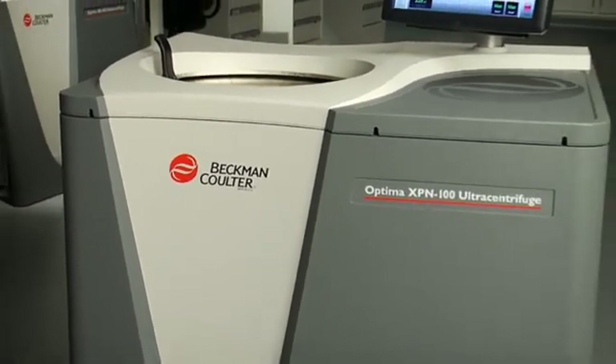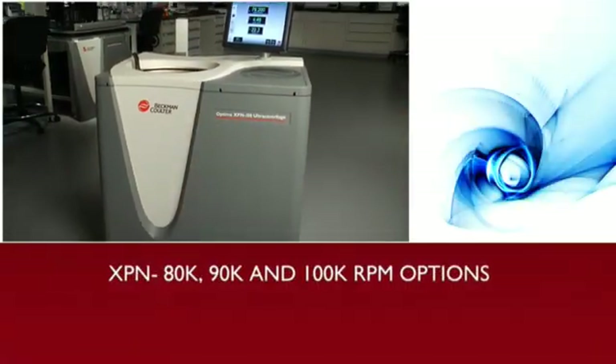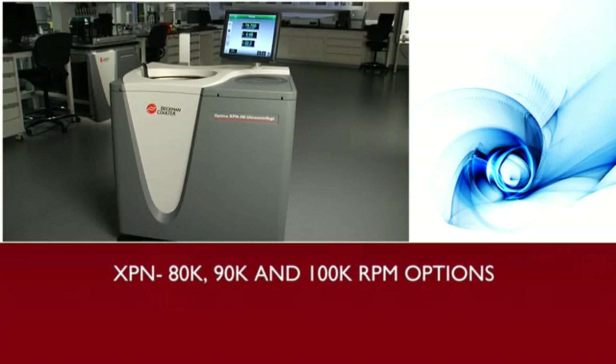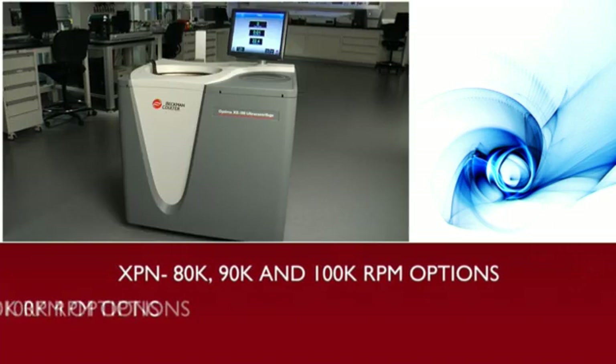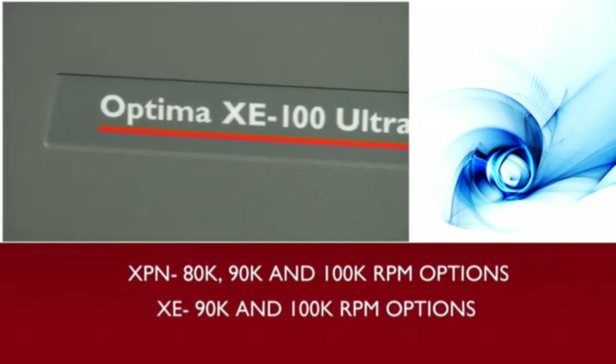First, with flexibility. We know that your needs are unique, so we offer 80, 90, and 100,000 RPM options on our XPN instrument and 90 and 100,000 RPM options for our XE model.